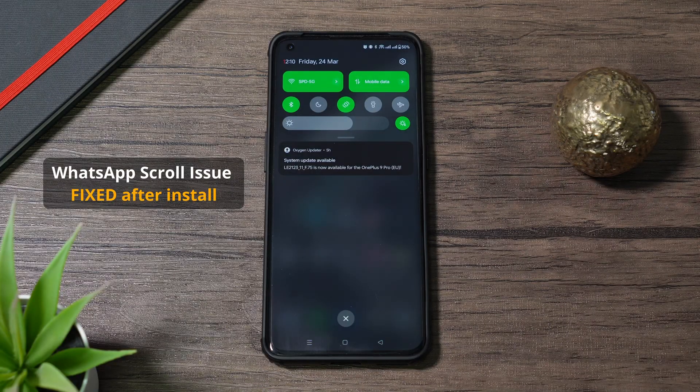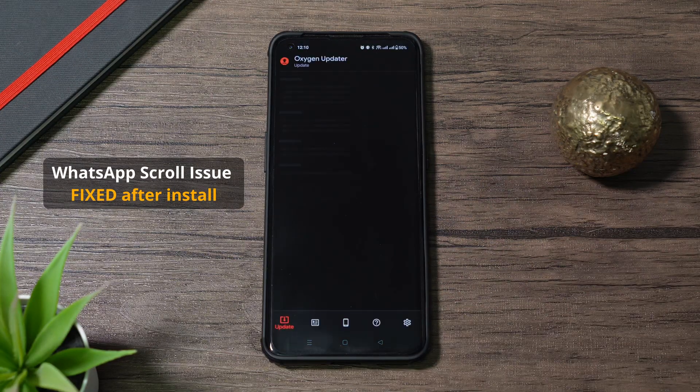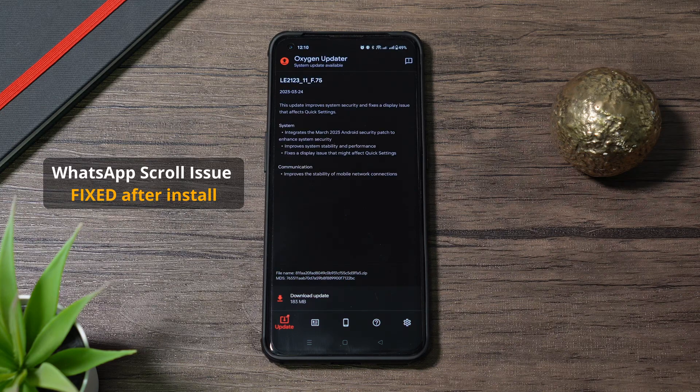The second annoying problem was the WhatsApp bug where it would randomly screw up in a conversation, and I can confirm that is now fixed.